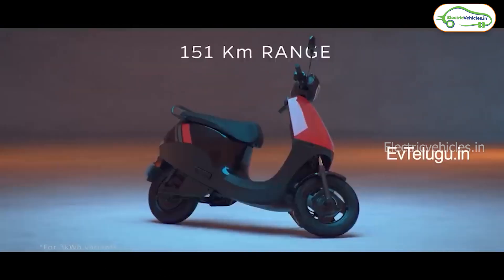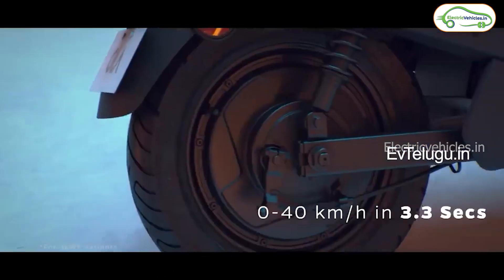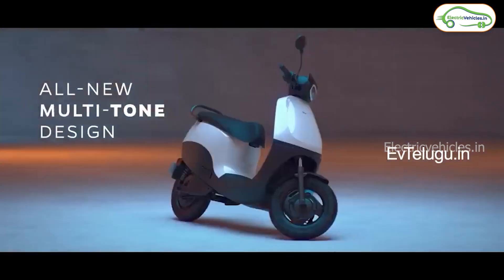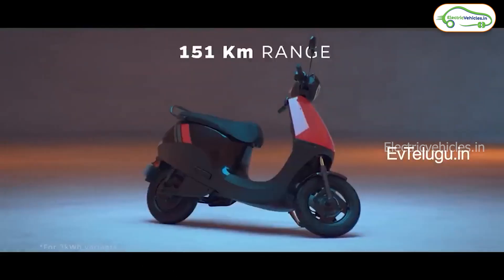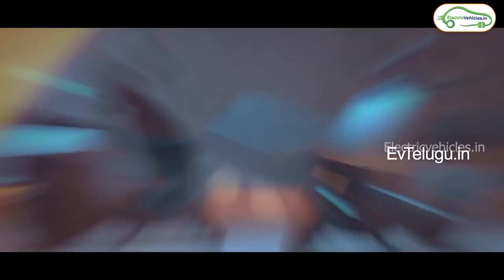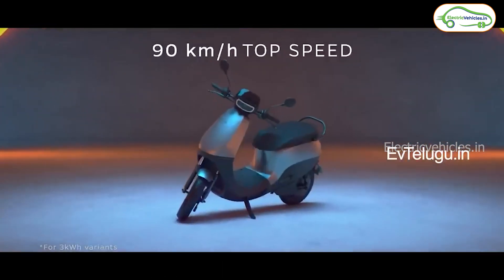The next one is Ola S1 X, which is somewhat affordable and value for money. It gets a 2.9 kilowatt-hour battery — the same as the Ola S1 Air — and we can expect a real range of 100 to 110 kilometers, but without connectivity features or touchscreen display. The last variant is Ola S1 X 2 kilowatt-hour, with a 2 kWh battery pack, a real range of 75 to 80 kilometers, and an ex-room cost of 90,000 rupees. You will get a 10,000 rupees discount on the S1 X series if you pre-book by end of this week.